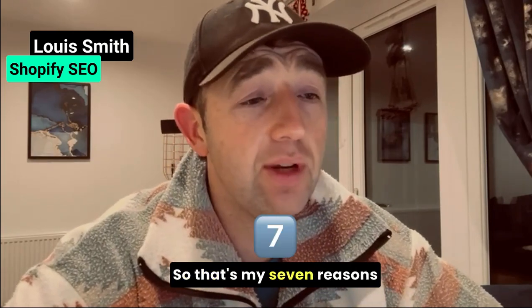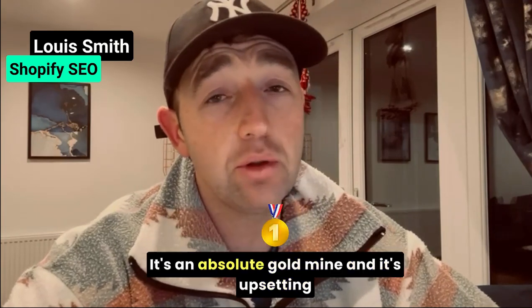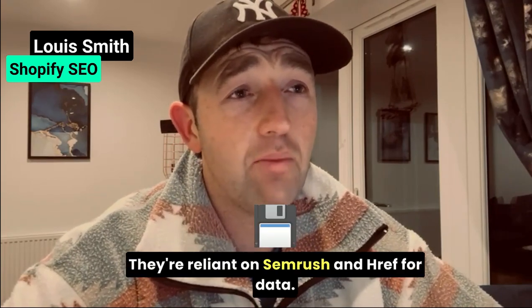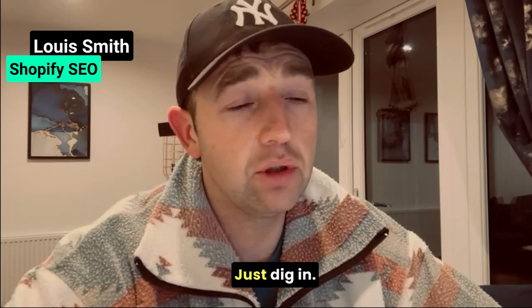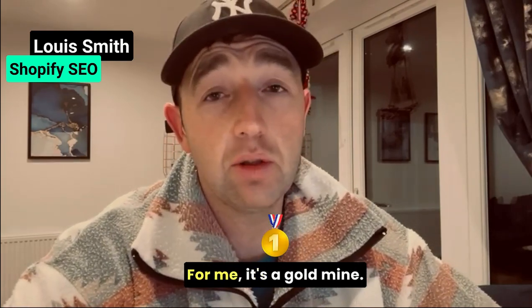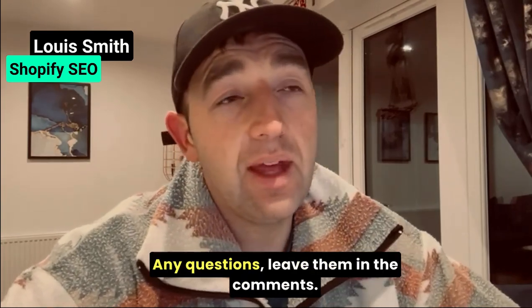So that's my seven reasons for using Google Search Console. Don't ignore this data — it's an absolute gold mine, and it's upsetting to see that brands don't use it. The reliance on SEMrush and HREFs for data is madness. It's not quick, it's not sexy, but that's where the gold lies. It's a gold mine. Any questions, leave them in the comments.